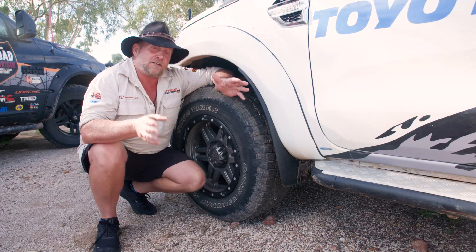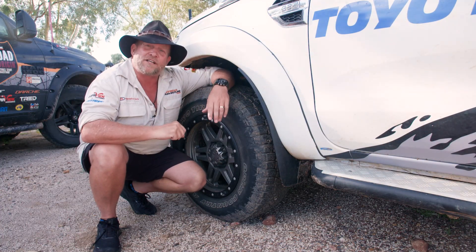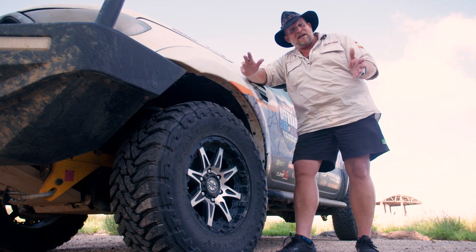Don't get me wrong, these are a tyre that will get you through just about anything. But I prefer a much more aggressive tyre. This is my tyre of choice — the Open Country MT, mud-terrain.